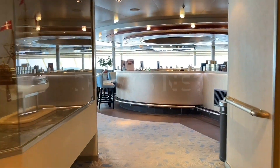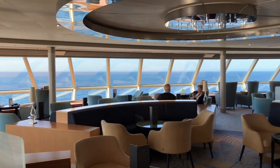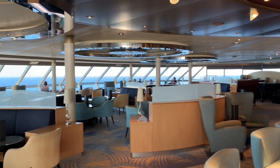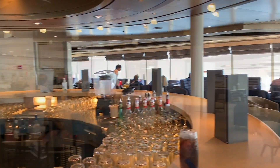The Crow's Nest is our favourite bar on board Arcadia. Up here, large panoramic windows offer spectacular views ahead and out to sea. In the evening, you will find live musicians playing, giving the bar a relaxed ambience. It's the perfect place to sit back, relax and watch the world go by with a cocktail in hand.